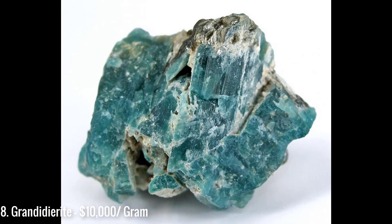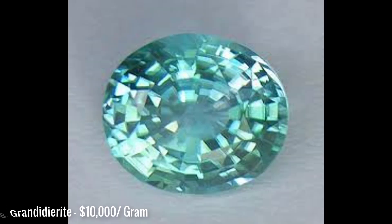Number 8 on our list is grandidierite at $10,000 a gram. It is a very, very rare mineral and gemstone. It was first discovered in 1902 in the southern part of Madagascar by French explorer Alfred Grandidier.